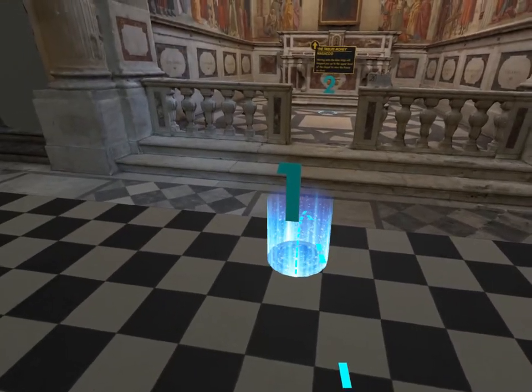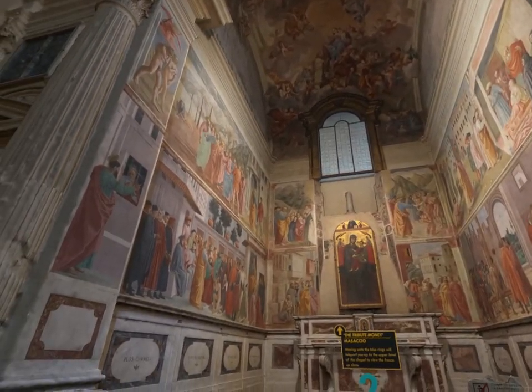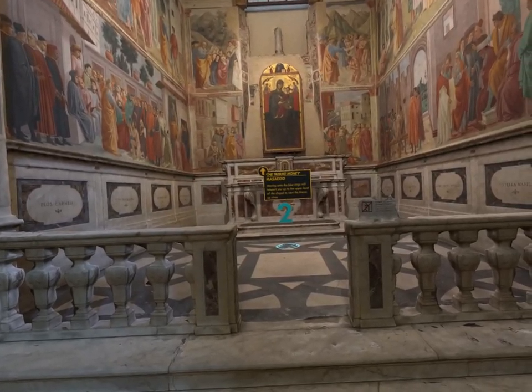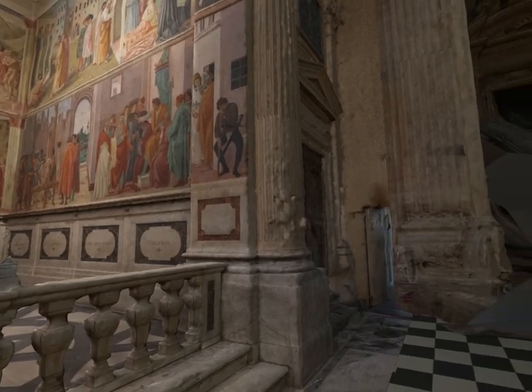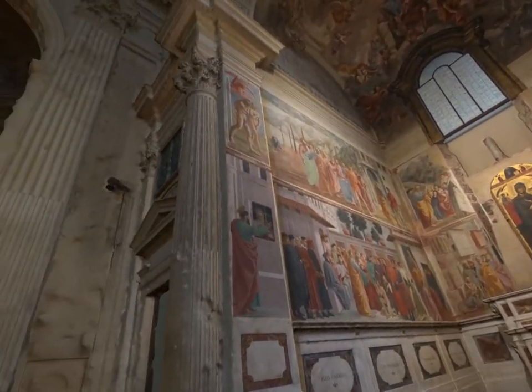We're in the Church of Santa Maria del Carmine, in a chapel within the church called the Brancacci Chapel. It is completely filled with fresco and also a tempera painting. And on the left, in the upper register, is a painting by Masaccio.